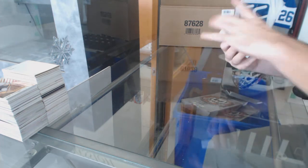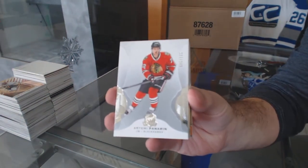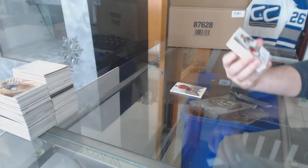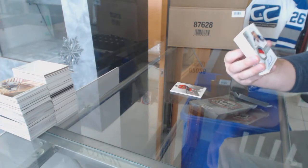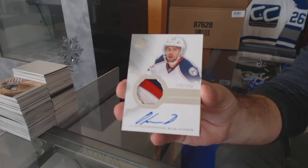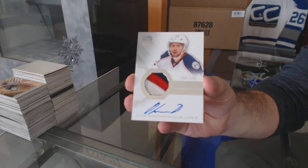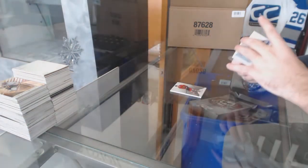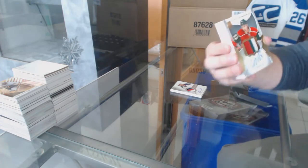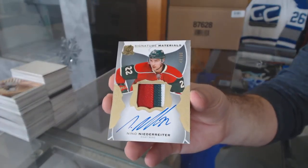Starting off: 249 for the Chicago Blackhawks, Artemi Panarin. For the Blue Jackets, 249 rookie patch auto Oliver Bjorkstrand. For the Minnesota Wild, 299 Nino Niederreiter.